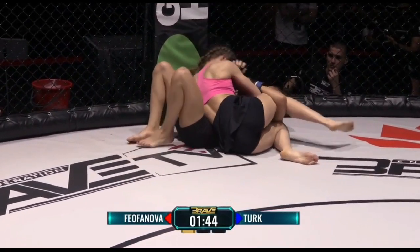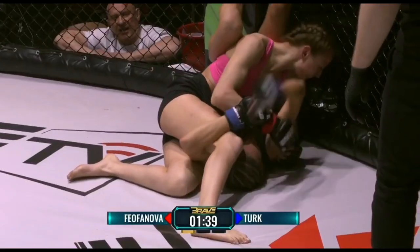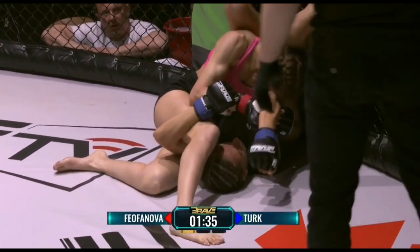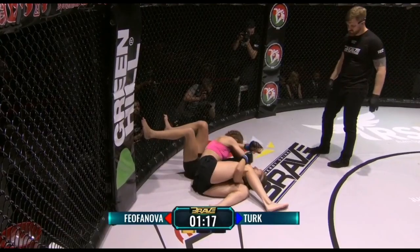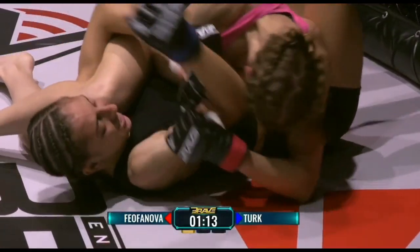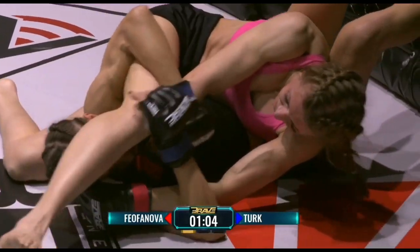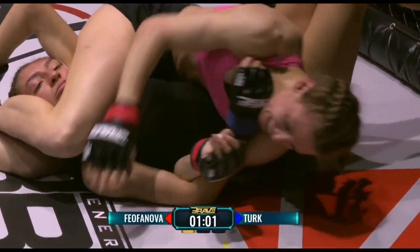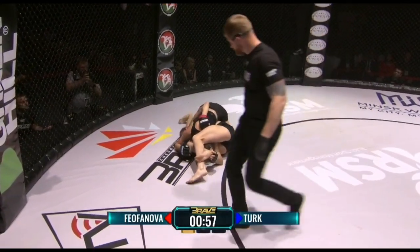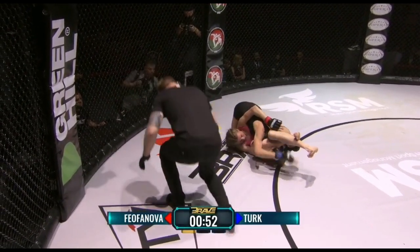Got about 100 seconds left in this bout. Turk trying to do a little better wall walking here. Nice little better offense there off her back from Turk, trying to get those elbows off. Turk's on her back — needs to be wary of the triangle here. Beautiful inverted triangle — loose triangle, almost a head scissor. Can be used to apply a lot of pressure to the opponent's neck.